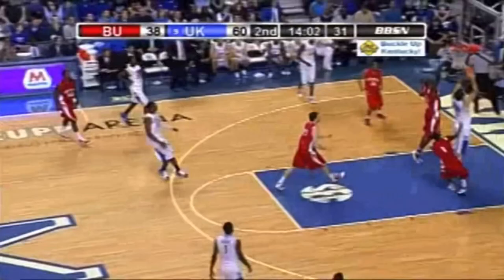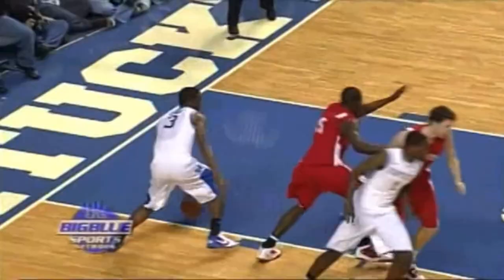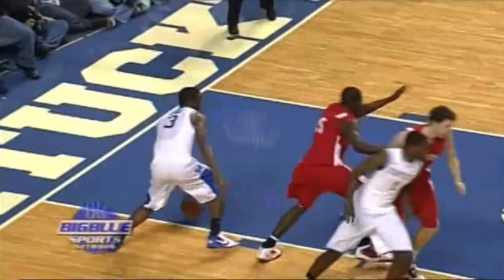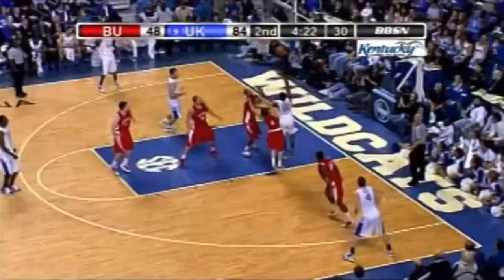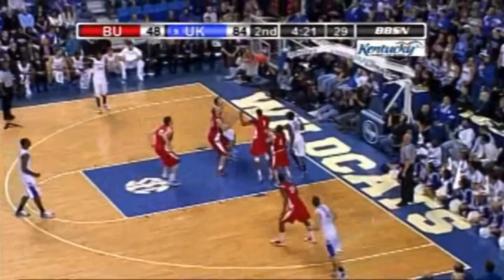Nice look to Harrelson — excellent pass. But what was the last time we saw Josh Harrelson's positioning? Just a real good point for young players watching the game: if you run the floor, you want to keep your head up. Kyle's night floats in there — there's Harrelson.